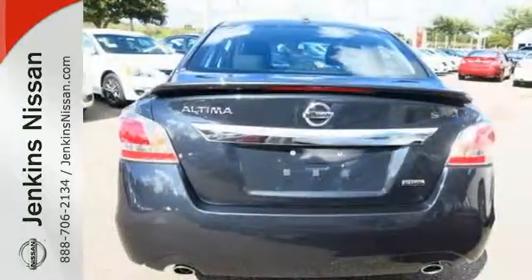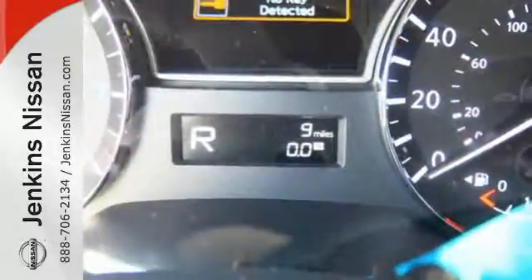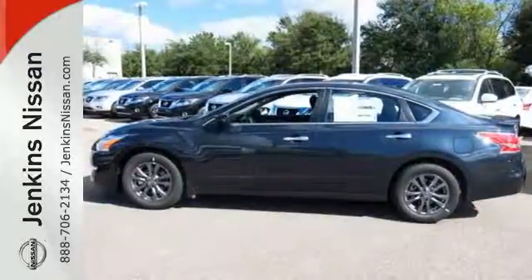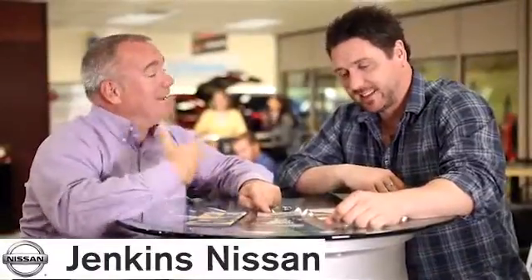The serene cabin is both spacious and luxurious, with premium materials and great features like push-button start and Bluetooth. Make this purposeful 2015 Altima your own. At Jenkins Nissan, honesty is our policy.